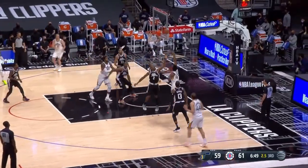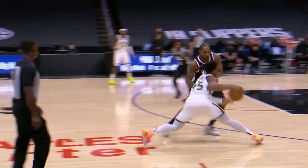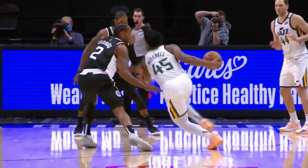Mitchell crosses over Kawhi — what a bucket by Donovan. Watch Mitchell here, going against an elite defender. Double move and then just the big upper body strength, able to bounce it off the glass. Just a sweet move. Good individual skills.